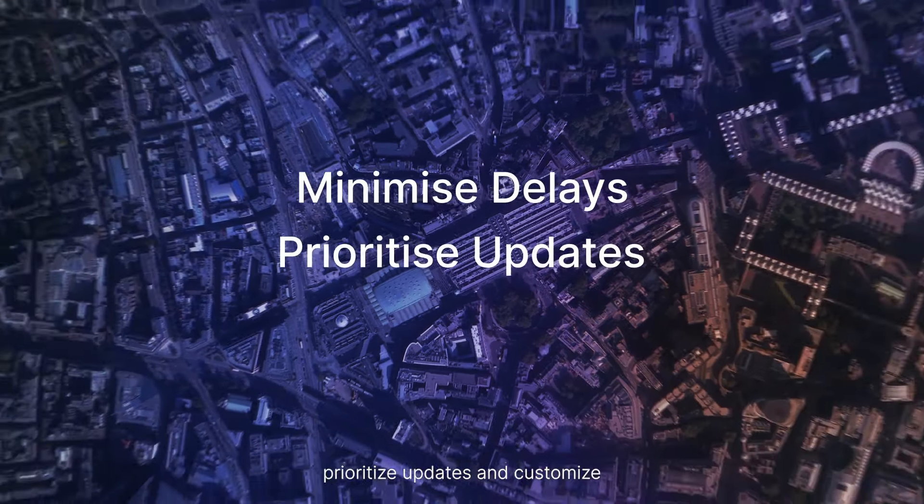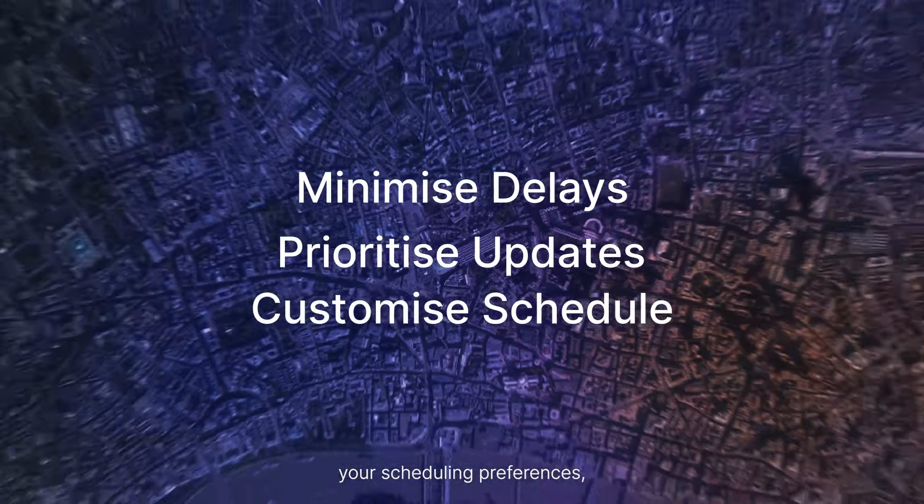Minimize delays, prioritize updates, and customize your scheduling preferences, regardless of your location worldwide.